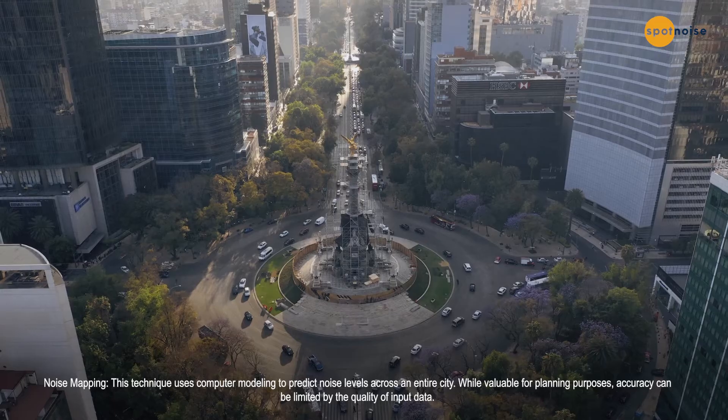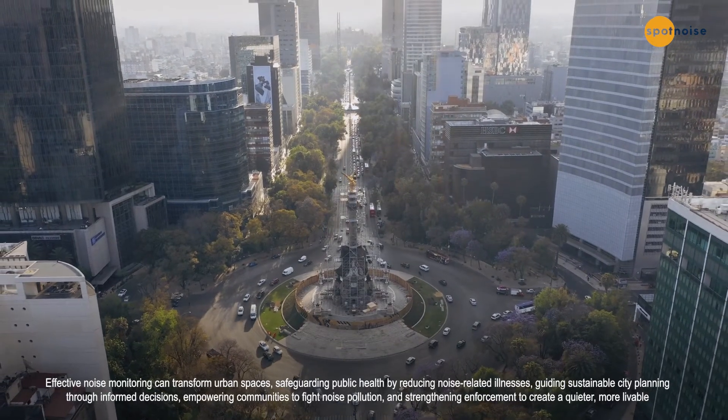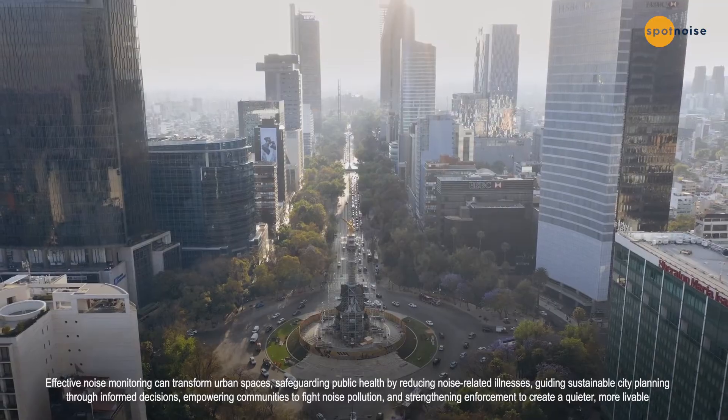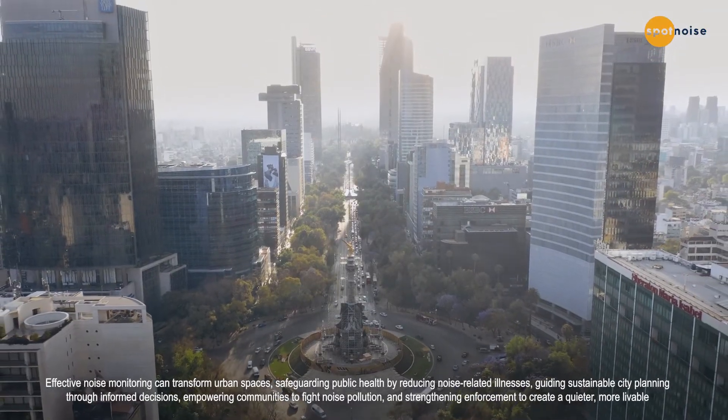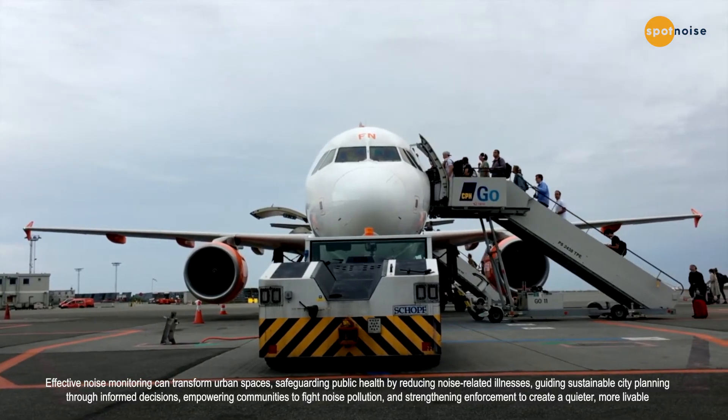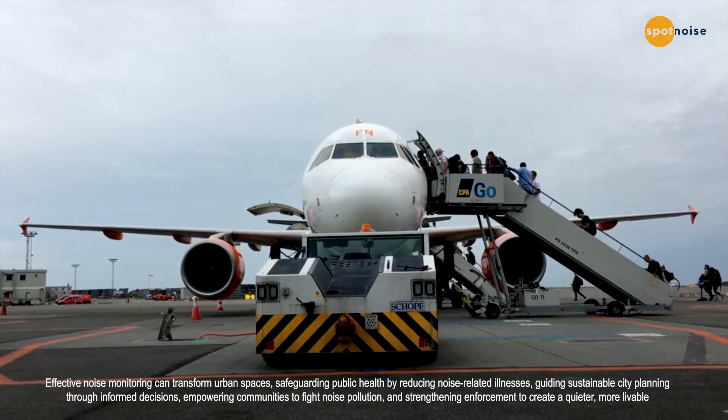Effective noise monitoring can transform urban spaces by safeguarding public health through reducing noise-related illnesses, guiding sustainable city planning through informed decisions, empowering communities to fight noise pollution, and strengthening enforcement to create a quieter, more livable environment for everyone.